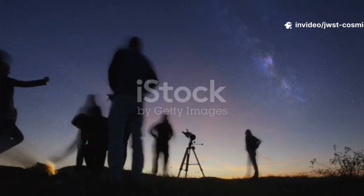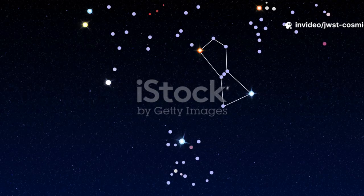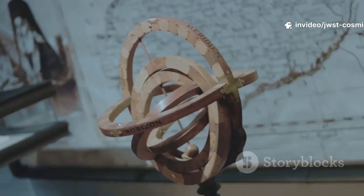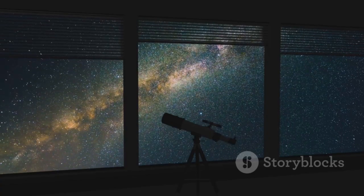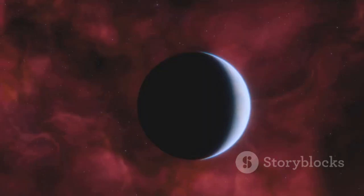For millennia, humans have looked up at the night sky, seeing stories, calendars and maps in the stars. Our ancestors navigated oceans and marked seasons by the heavens, but our view was limited to what our eyes could see. The universe's secrets remained hidden — until the telescope.